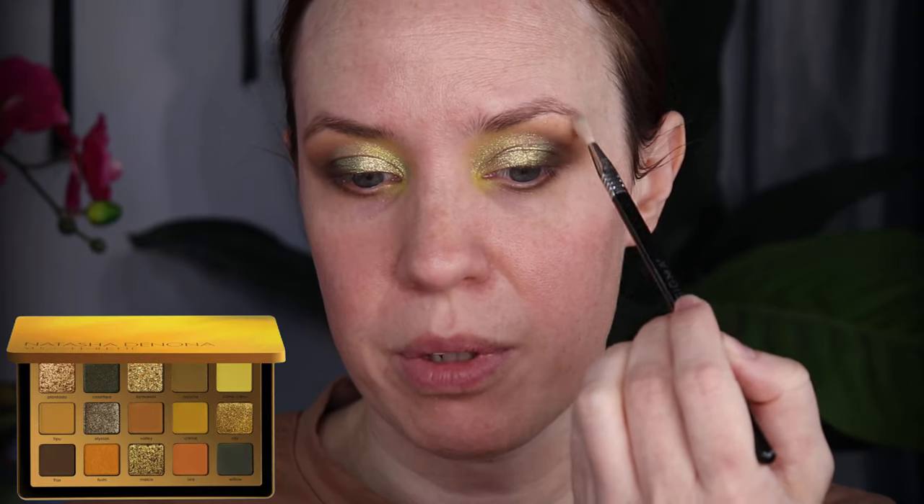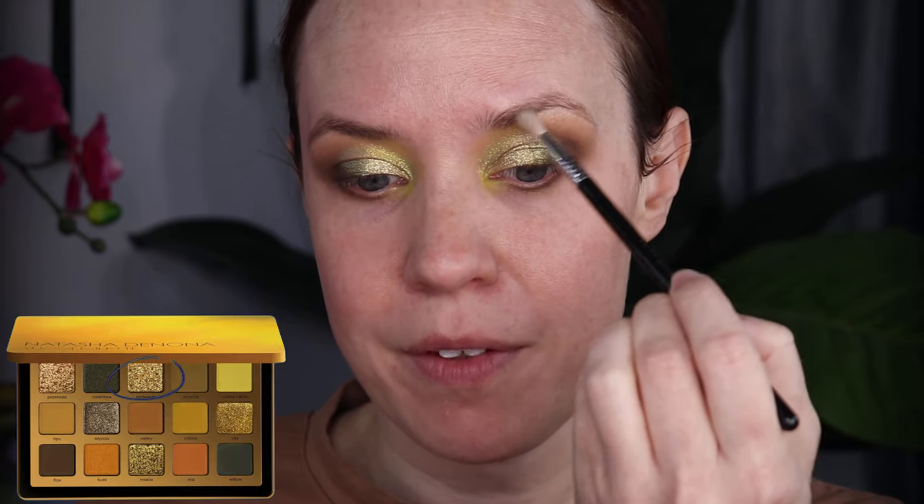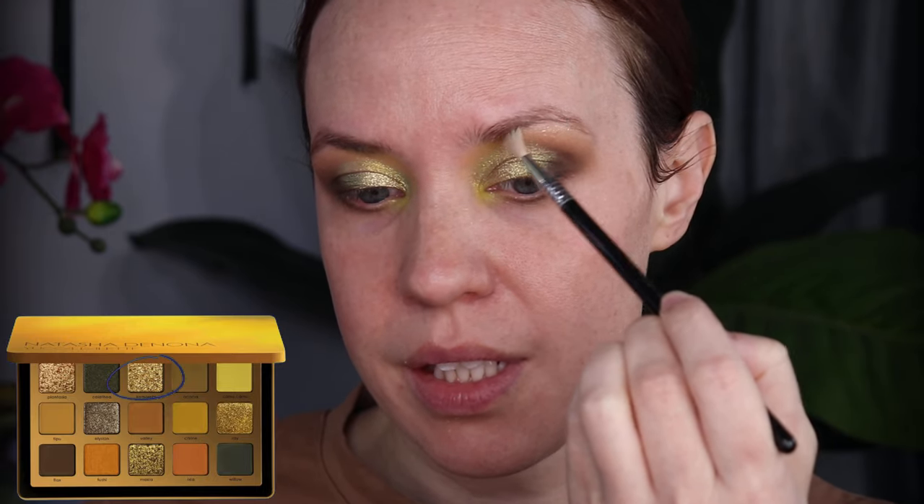I'm gonna take a light dusting of Komorebi on a Sigma E36 brush and dust this on my brow bone, because I want teal and I like teal. Now I'm gonna take the Camu Camu eye pencil and put that in my waterline — and I cannot for the life of me ever do it without hurting myself.